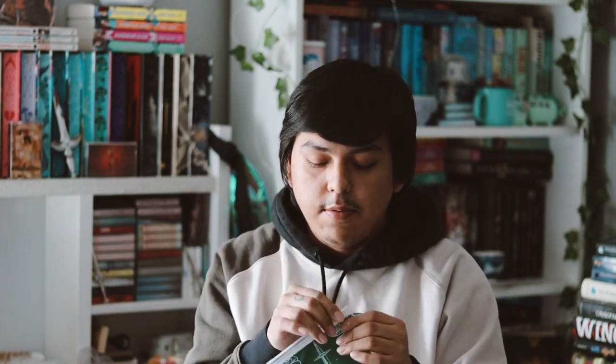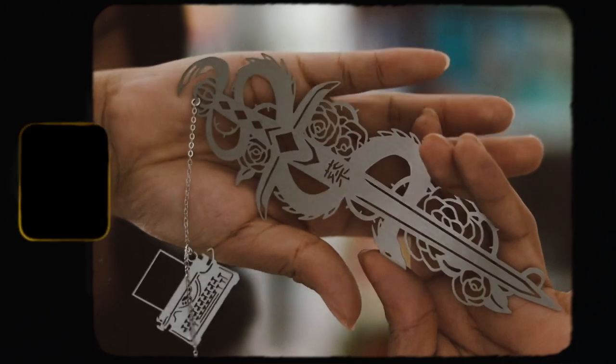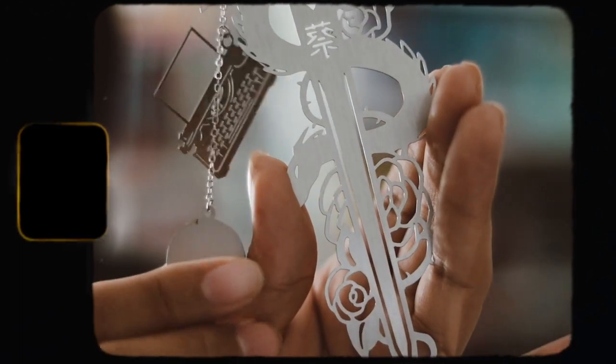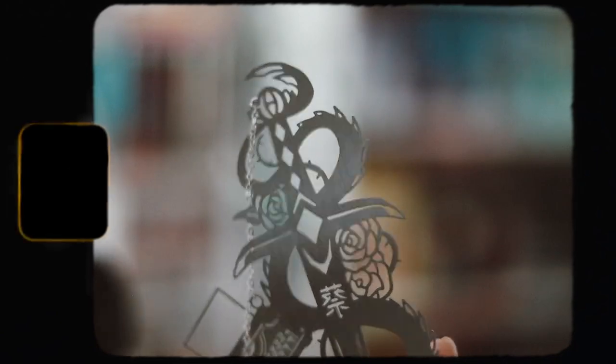The last real item we have is the bookmark — the weaponry bookmark that comes in all the YA boxes for this year. This one is actually really, really pretty and is inspired by These Violent Delights. I really love this one — I think it might be my favorite that we've received so far, it's just so stunning. I love receiving these bookmarks in my boxes.